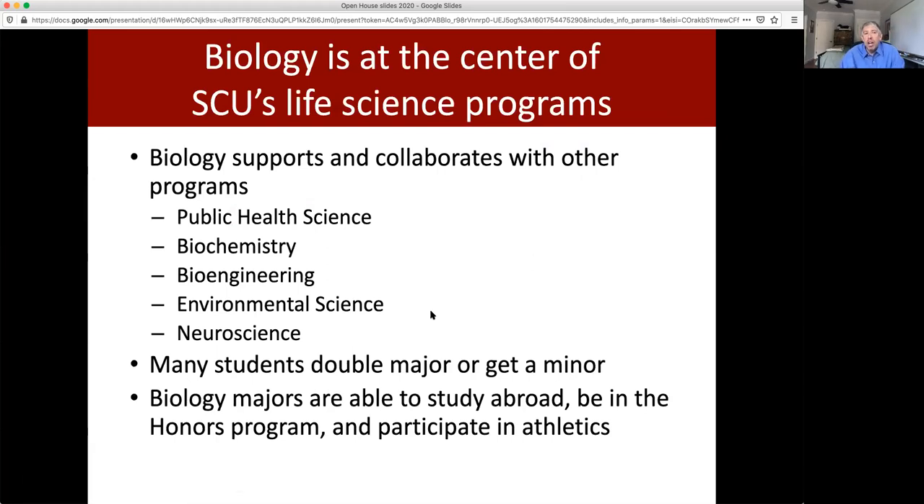There are several majors involved in life sciences on campus that take our intro series: public health science, biochemistry, bioengineering, environmental science, and the new neuroscience program. Many of our students either double major or get a minor in one of these other degrees. Many of our biology majors also study abroad, several are athletes, and many are in the university honors program.